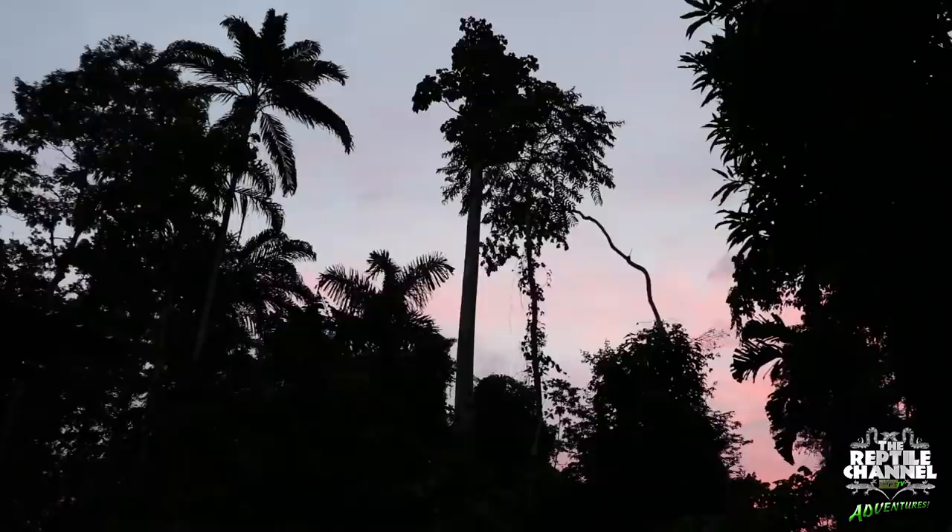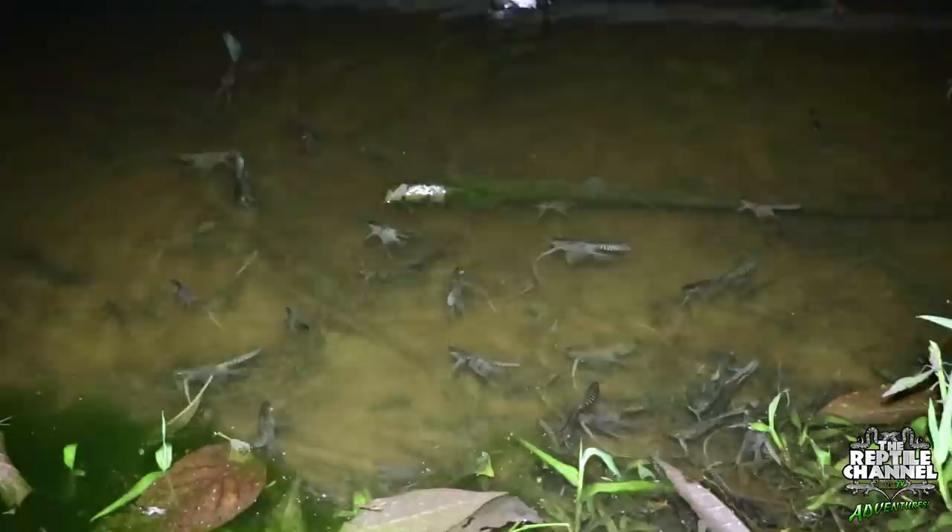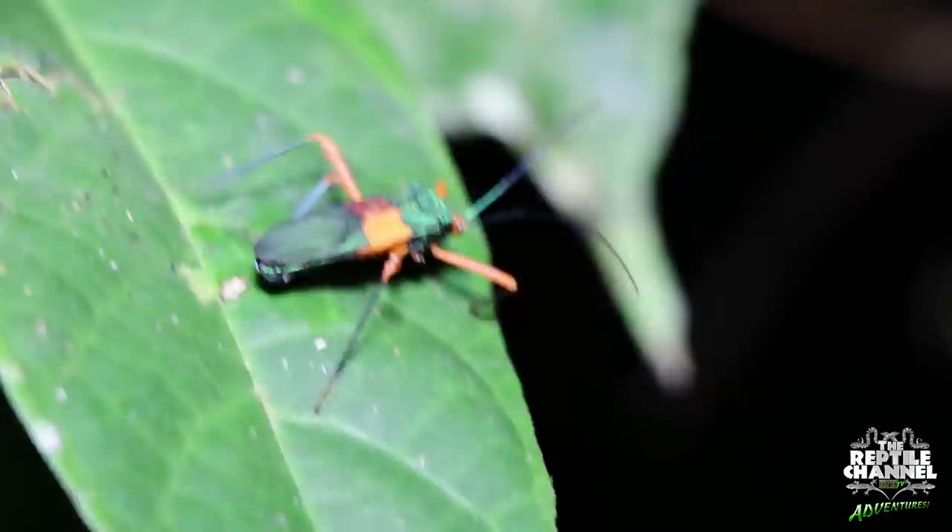We hiked all day, and as night fell we headed out again through the landscape teeming with life. In the pond behind camp, schools of wild angelfish grouped in the shallows, and in the forest we found some of the most strange, beautiful, and deadly creatures on earth.